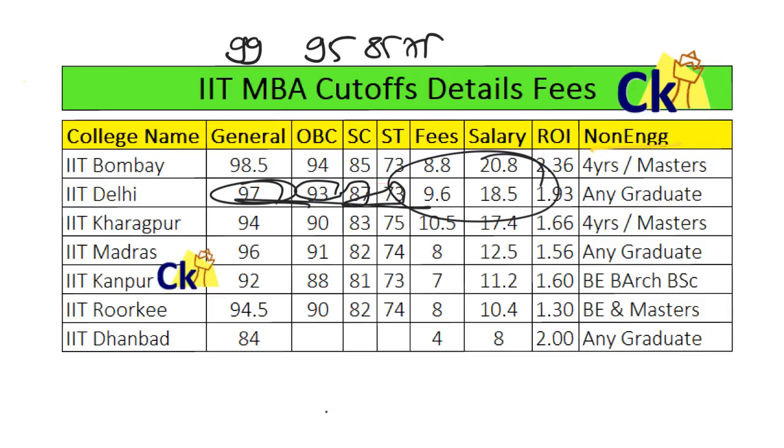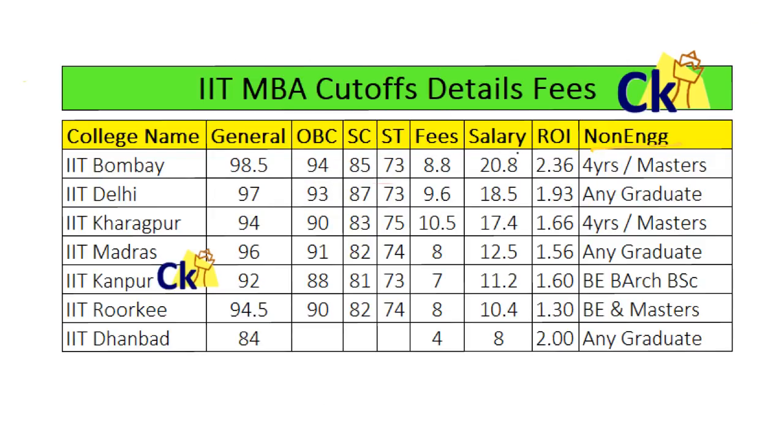IIT Delhi: General 97, OBC 93, SC 87, ST 73. IIT Kharagpur: 94, 90, 83, 75. IIT Madras: 96, 91, 80, 74. IIT Kanpur and IIT Roorkee cutoffs are around 73-74 for the open category. The cutoff is decided by demand and supply — if demand is more and supply is less, the cutoff goes high; if demand is less, cutoff goes down.